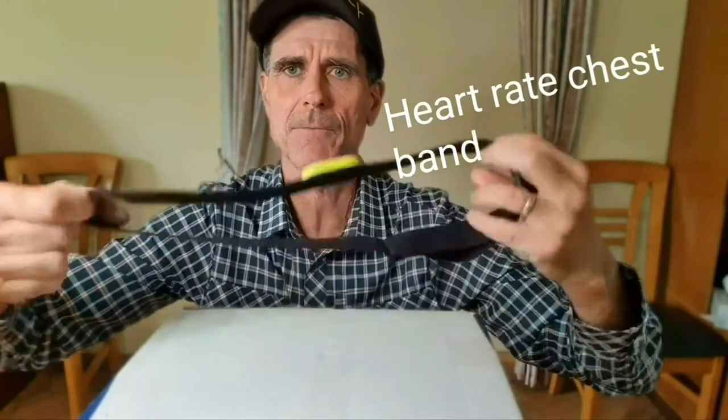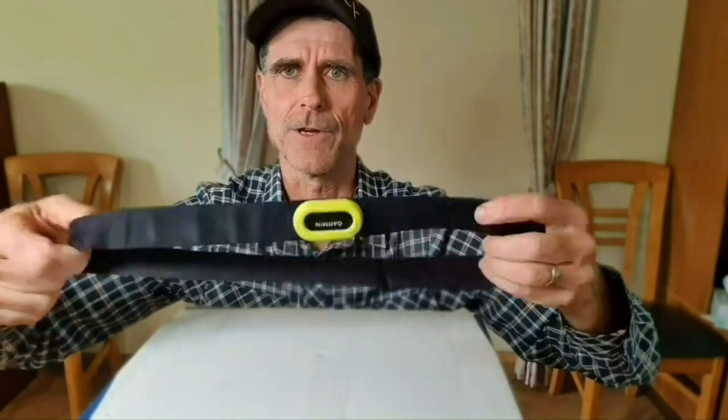In conjunction with that, my heart rate chest band, which is very important for getting accurate information — a little bit more accurate than the wrist sensors.